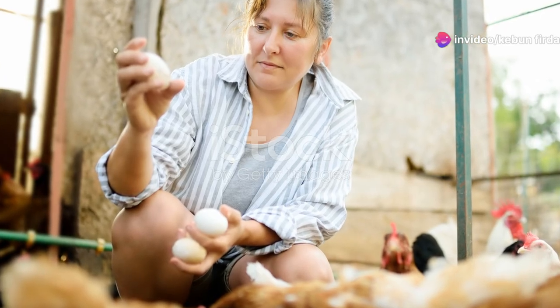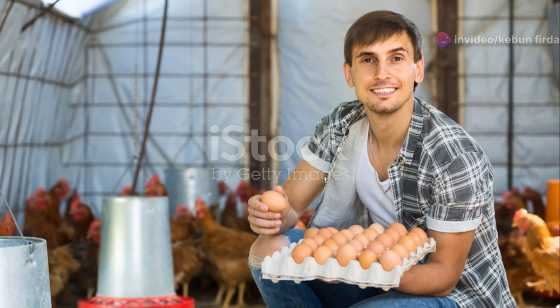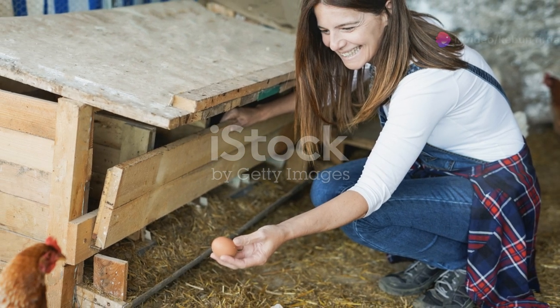We'll dive into the practical stuff next, starting with collecting those fresh eggs. Stay tuned as we explore the ins and outs of backyard chicken care, from feeding and housing to health and egg collection. Your journey to fresh homegrown eggs begins here.